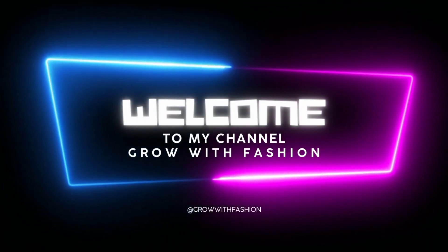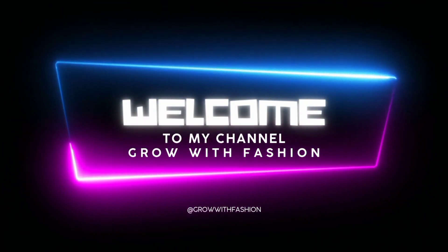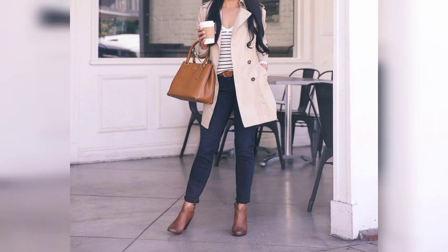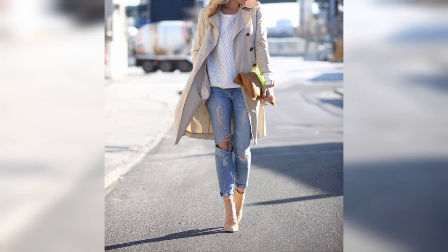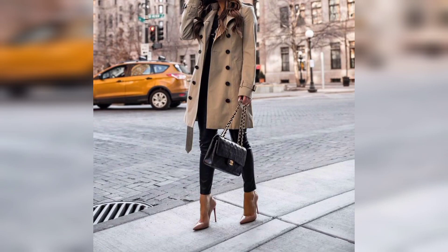Hello and welcome to my channel. Planning an outfit during the winter can be challenging enough without the added task of figuring out what type of coat to wear. We have outlined the best way to style long wool coats, trench coats, ringer jackets, and puffer jackets here.